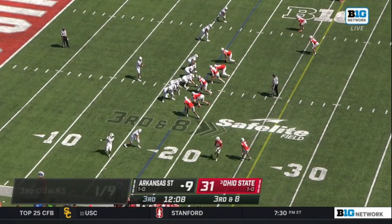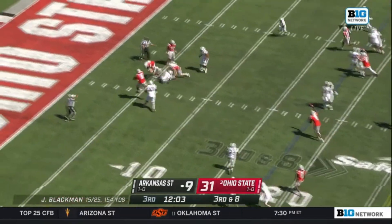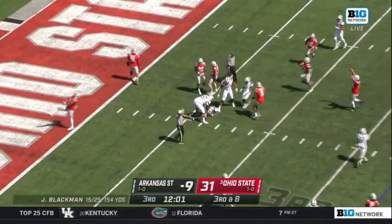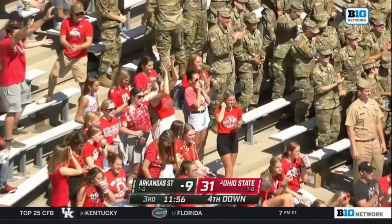Quarterback James Blackman in a shotgun, working out of an empty backfield — three wide left, two wide right. Blackman back to pass, he's going to be grabbed in a sack. Steele Chambers locked him up and dropped him at the seven-yard line. Linebacker Steele Chambers racks up the sack.